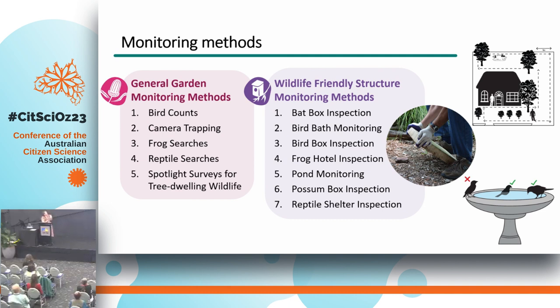The other key type was wildlife-friendly structure monitoring, where they either inspected in, on or under the structures to record what was using them, or sat for 20 minutes at water sources recording everything they saw visiting. We encouraged citizen scientists to undertake these on a weekly basis, and it's been going on since August 2022 — they're still monitoring. It's been a huge, sustained, prolonged effort by citizen scientists, and they've been amazing to work with.